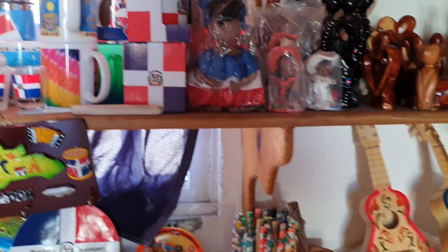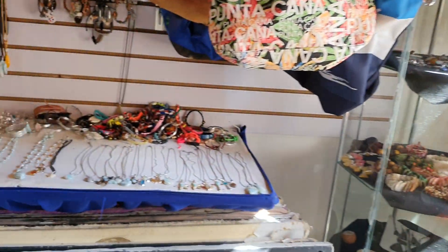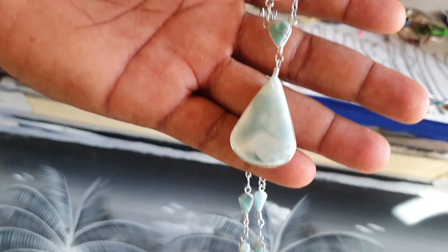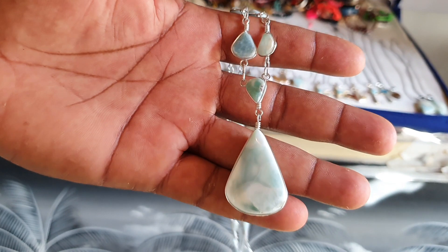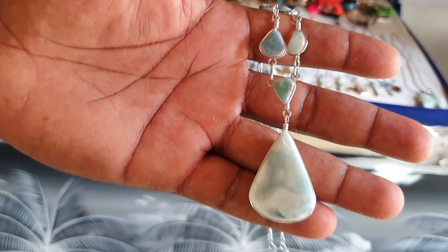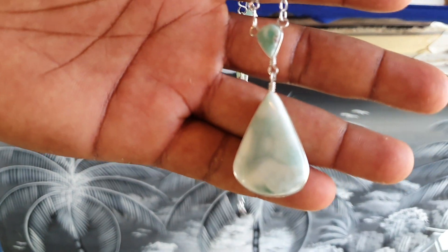And this is the national stone — Larimar. It's wow. It's from here? Yes, from here — just from the Dominican Republic. Nowhere else, just here. The name is Larimar.